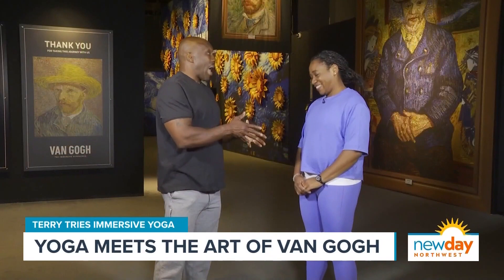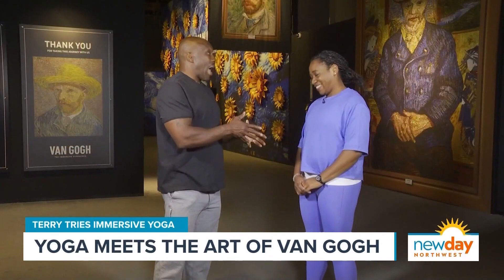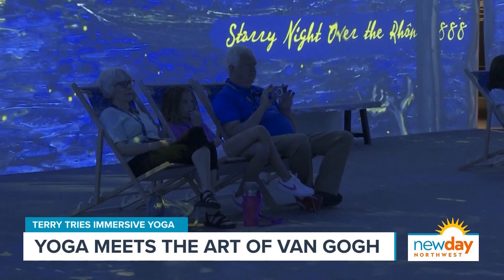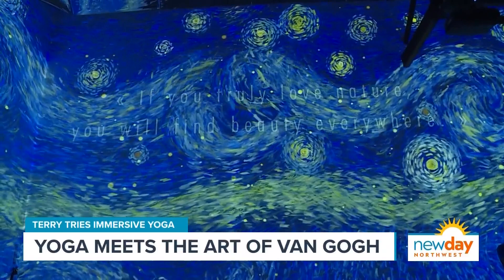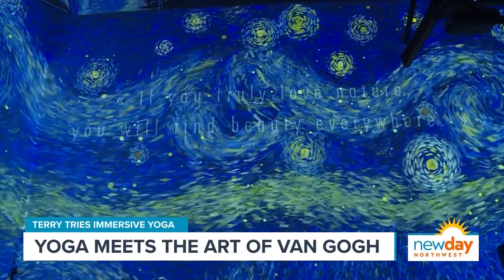You do a thing here with immersive yoga — you're a yoga instructor. How does that go together — this incredible Van Gogh art and yoga? This is where we combine art and technology and yoga. We get the opportunity to delve deeper into the artwork of Vincent Van Gogh while moving and breathing together on our yoga mats.